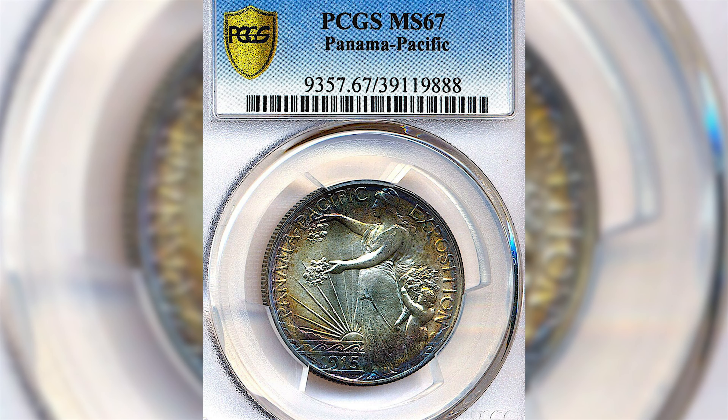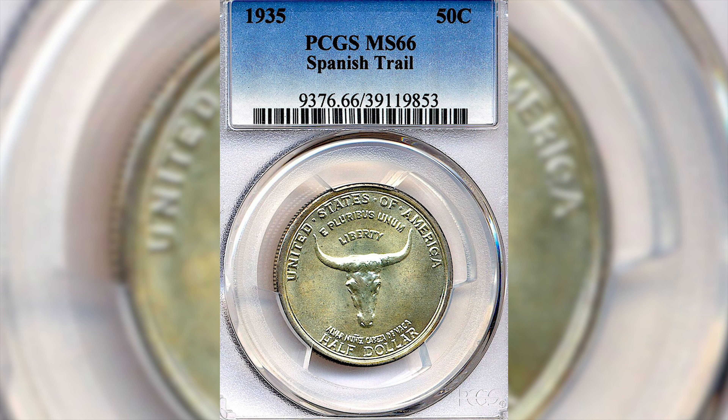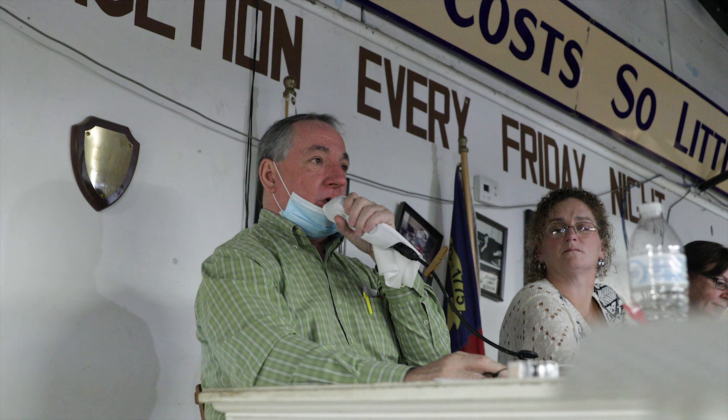Congratulations Bill, number 46, lot 35. Lot number 92 is a 1935 Spanish Trail silver commemorative half dollar, graded at PCGS mint state 66. I think it's a rare, rare color on this coin.